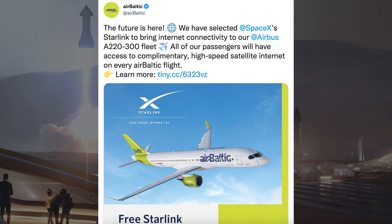AirBaltic posted a tweet related to Starlink and their fleet of planes. They said: we have selected SpaceX's Starlink to bring internet connectivity to our Airbus A220-300 fleet. All of our passengers will have access to complimentary high-speed satellite internet on every AirBaltic flight.